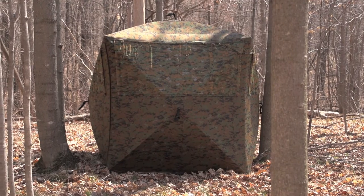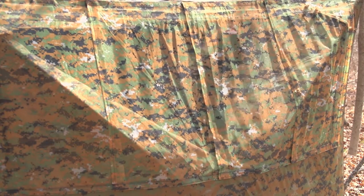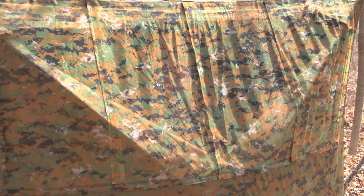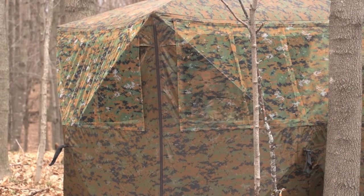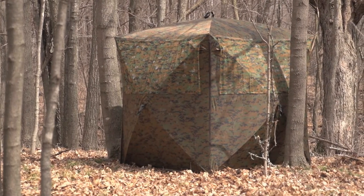And its blackout interior conceals movement to prevent spooking game. You're covered against all senses, inside and out. Easy to set up with plenty of room to move, the GuyGear Silent Adrenaline Blind is a must-have hunting accessory.